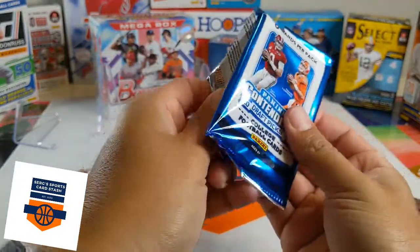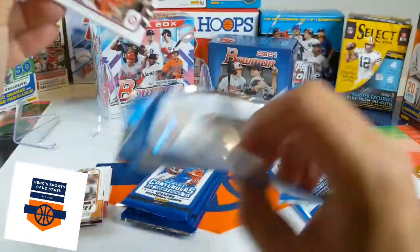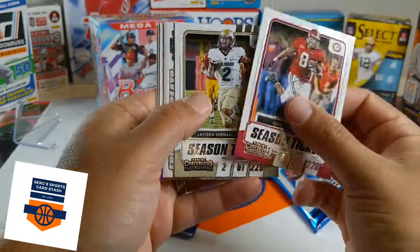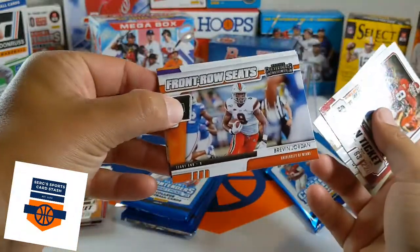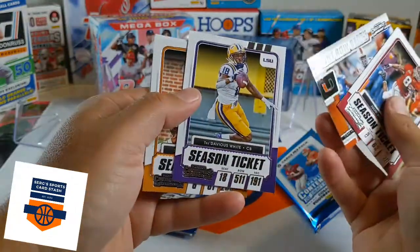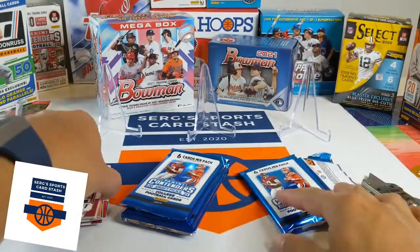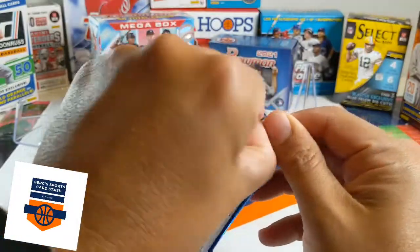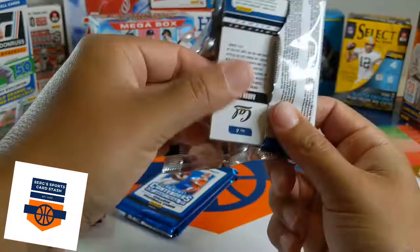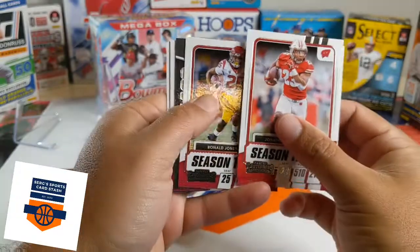To me, Panini Contenders is like one step above Leaf. I wouldn't go crazy buying this product, but that's just me. Julio, LaViska Shenault. Front row seats of Brevin Jordan. Tredarius White, DeAndre Hopkins, and JuJu Smith. So far we've hit none of the top rookies and we've already hit our auto. Jonathan Taylor, Derek Carr, Ronald Jones.